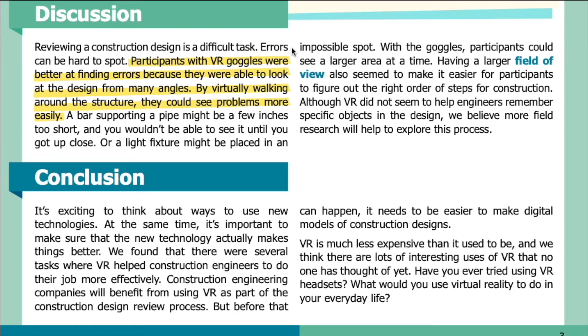Discussion: Reviewing a construction design is a difficult task — errors can be hard to spot. Participants with VR goggles were better at finding errors because they were able to look at the design from many angles by virtually walking around the structure. A bar supporting a pipe might be a few inches too short and you wouldn't be able to see it until you got up close, or a light fixture might be placed in an impossible spot. With the goggles, participants could see a larger area at a time. Having a larger field of view also seemed to make it easier to figure out the right order of steps for construction. Although VR did not seem to help engineers remember specific objects in the design, we believe more field research will help to explore this.